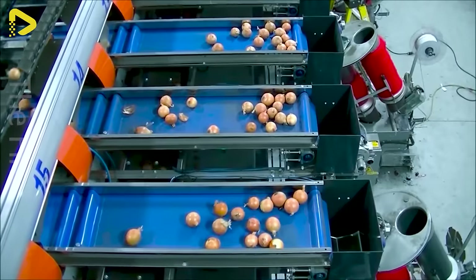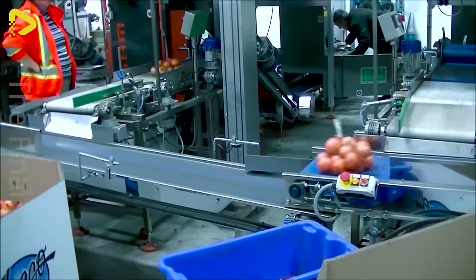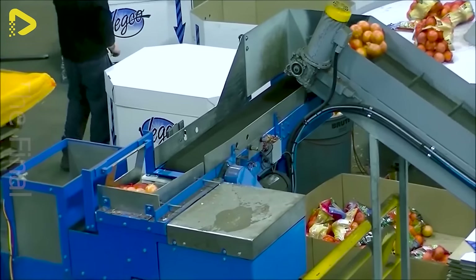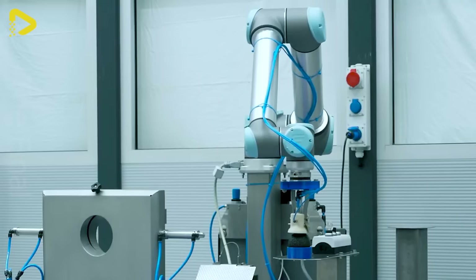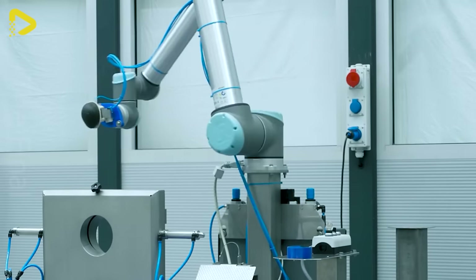Sorting oranges will be a breeze when you own this machine. This is an automated system supported by robots to pit, halve, and peel avocados and various other fruits.